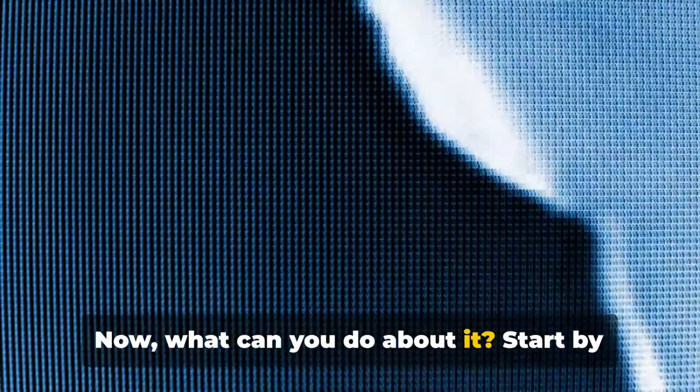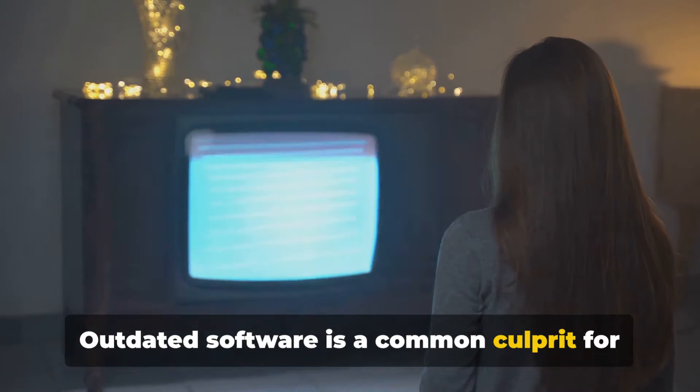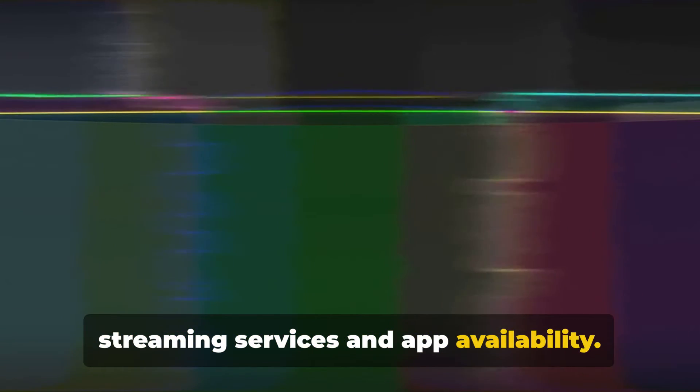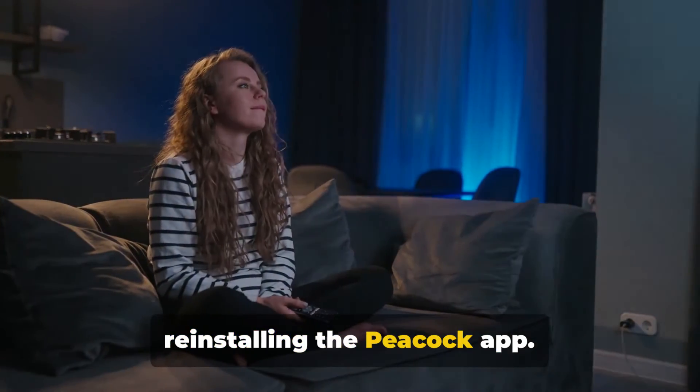Now, what can you do about it? Start by checking for software updates — outdated software is a common culprit for compatibility issues. Then ensure you have a stable internet connection, as a weak Wi-Fi signal can interfere with streaming services and app availability. If none of these steps work, try reinstalling the Peacock app, which can help fix any installation errors that may be preventing the app from appearing.